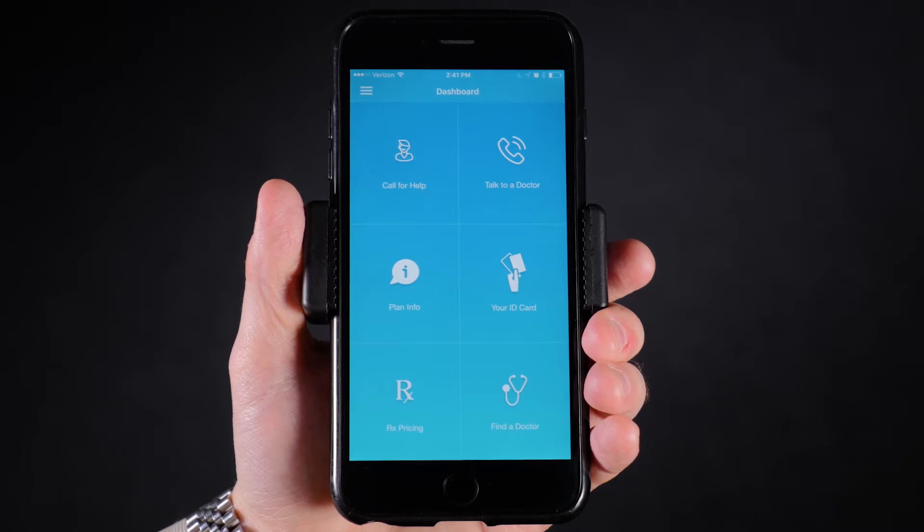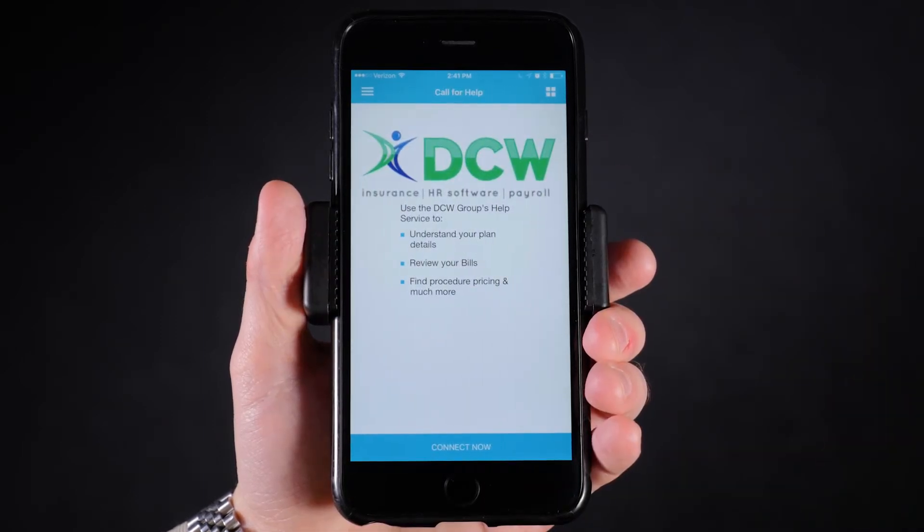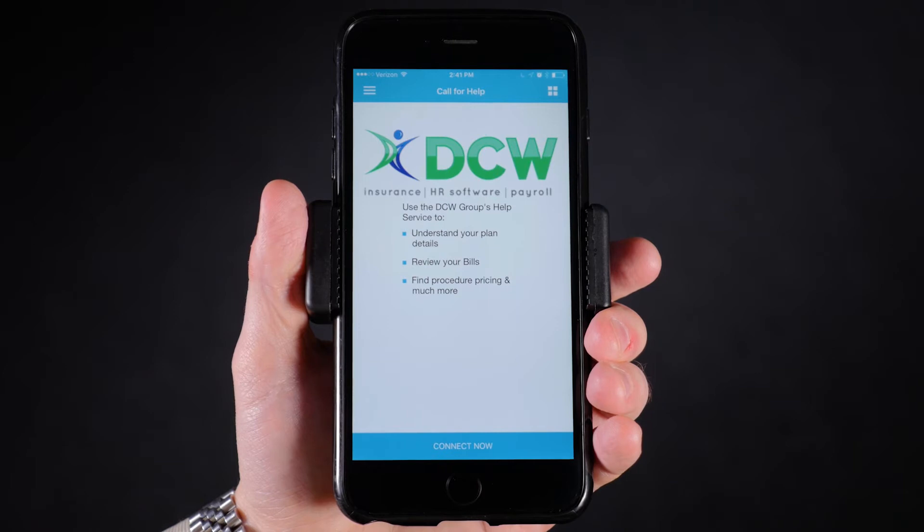This is our new smartphone app where employees can access a healthcare concierge 24 hours a day, seven days a week, with help reviewing bills, going over an explanation of benefits, or finding the best providers.